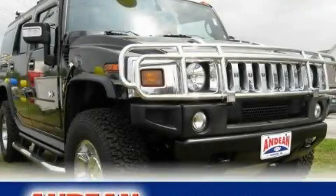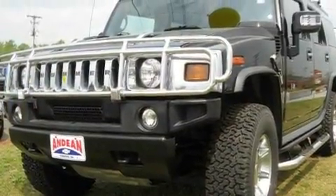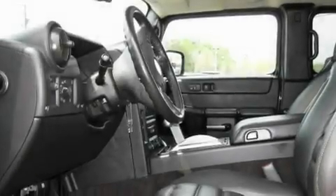This is a 2006 Hummer H2, a big SUV for big fun. It features a 6.0-liter, eight-cylinder engine, an automatic transmission, and four-wheel drive.